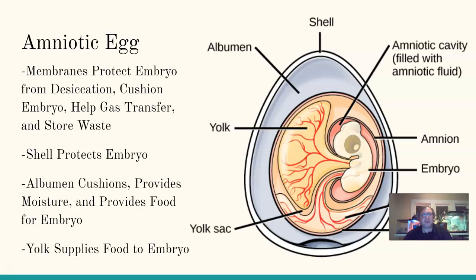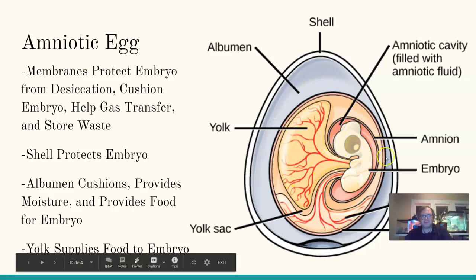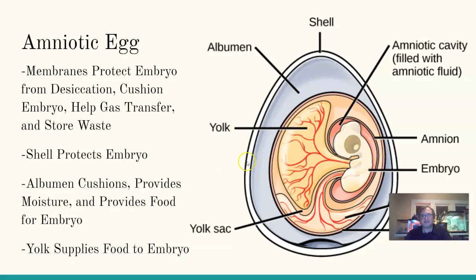The amniotic egg has membranes that help protect the embryo from desiccation — drying out. Fish and amphibian eggs have only a thin membrane and must stay in water, but a reptile egg is protected by a shell that prevents drying out. The membranes also cushion the embryo and facilitate gas transfer. If you look closely at an egg like a chicken egg, you can see tiny pores all over it that allow oxygen in and carbon dioxide out.